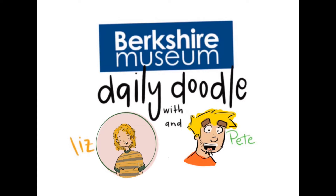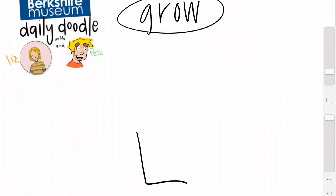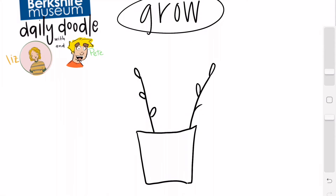Today's word of the day is 'grow,' and this means to be able to adapt and live and develop. We know the word grow because we use it all the time talking about our little bodies changing because we're growing up and we're becoming really big people.